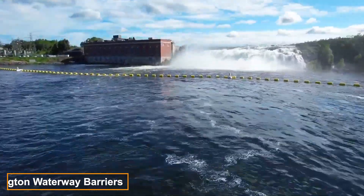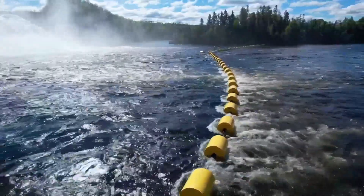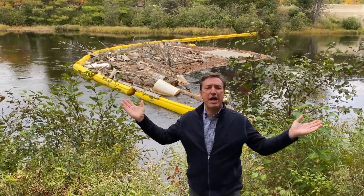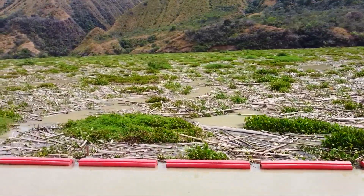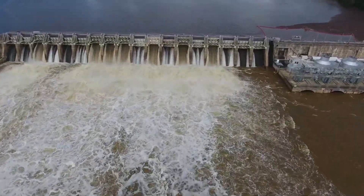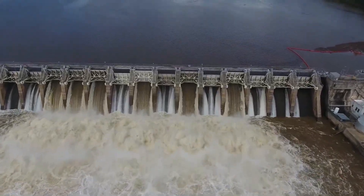Worthington has been designing floating debris barriers for waterways for over 25 years. During that time, they've built, tested, and installed numerous systems in 65 countries worldwide, gaining substantial experience. The company offers several highly effective water barrier models, with the most popular ones designed to keep hydroelectric plants and dams free from clogging. You don't need to be an engineer to understand the problems caused by a log caught in a turbine.